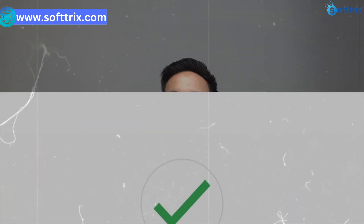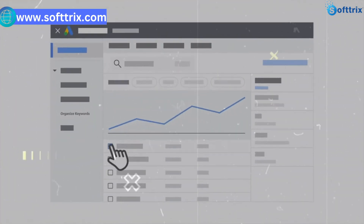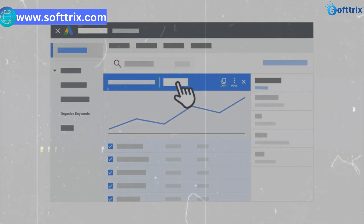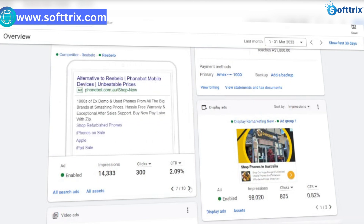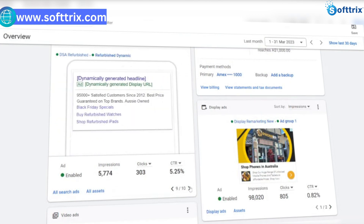We used those keywords in the Google Keyword Tool to find variations, and we made sure the keywords included the word 'unlocked' or 'refurbished'. That way we avoided getting clicks from visitors who want brand new phones, since we only sell refurbished ones.